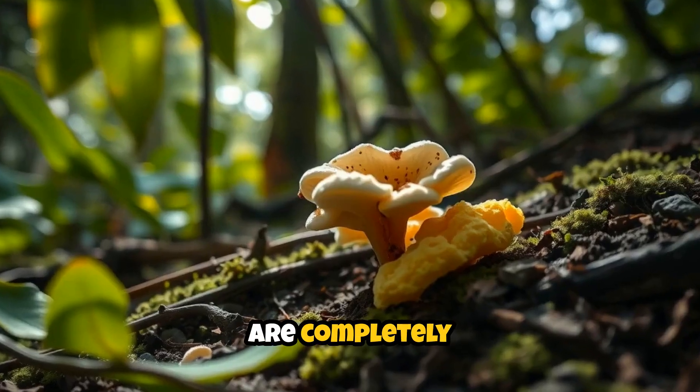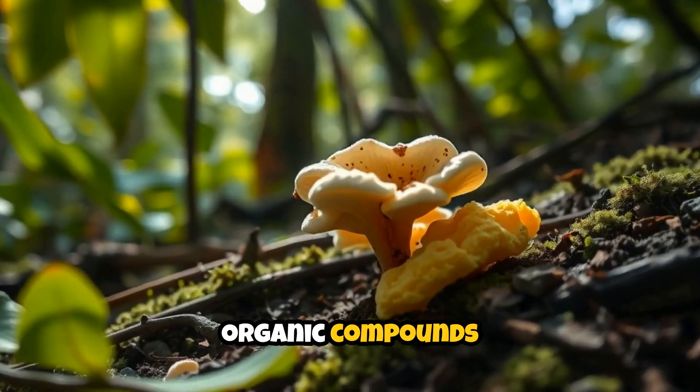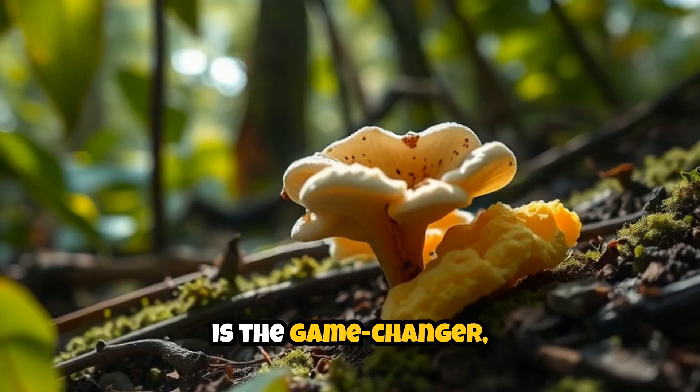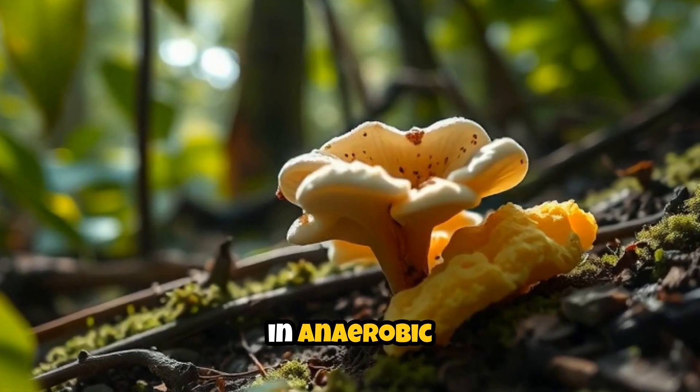It's basically turning our trash into its dinner. The byproducts are completely harmless organic compounds that naturally break down in the environment. Third, and this is the game changer, it works in anaerobic conditions.